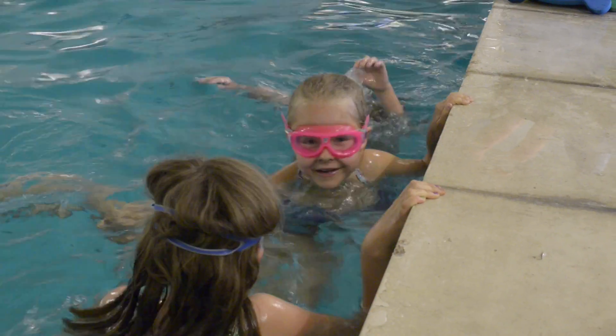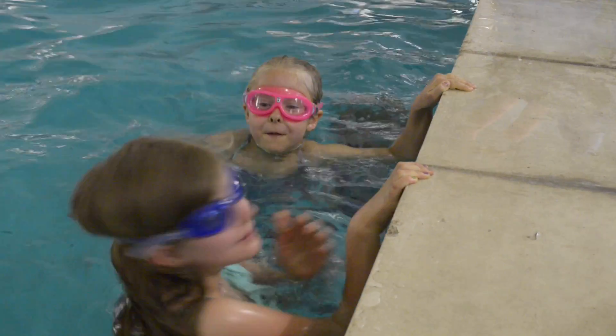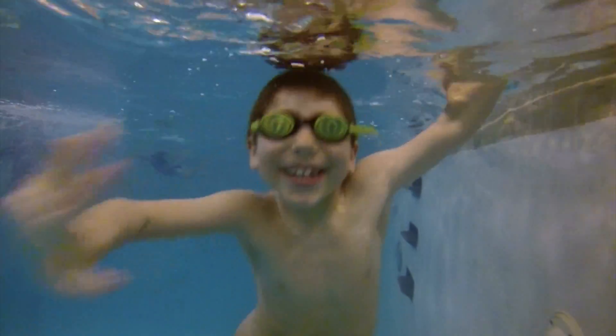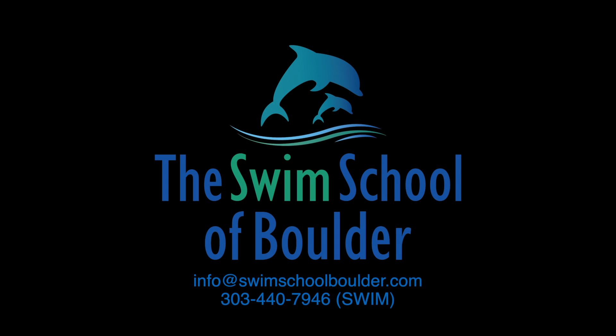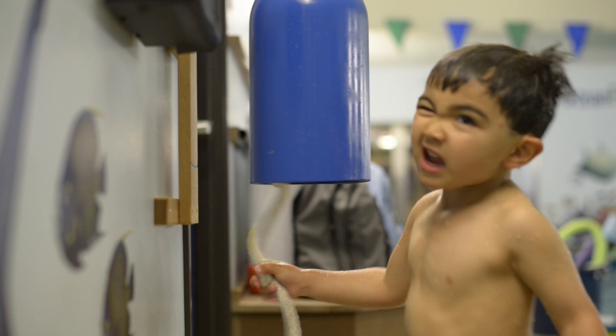Once swimmers graduate from this level, they move into Intermediate 1 and are eligible to join our swim team. Feel free to visit our facility for a tour and observe a class. Also, visit our website at SwimSchoolBoulder.com for more information.